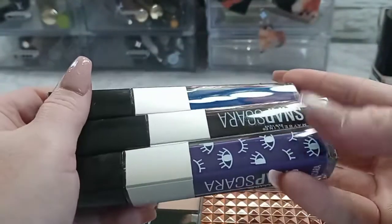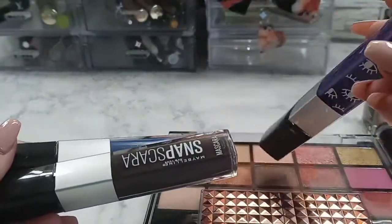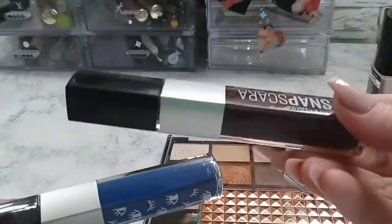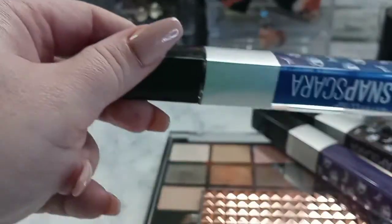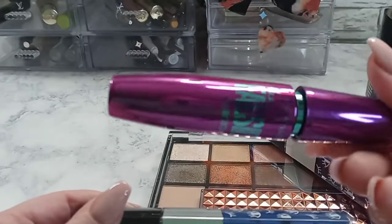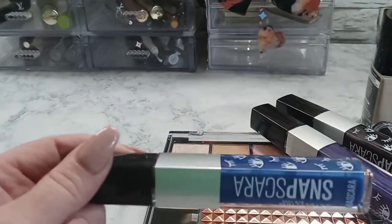Alright, here are the three mascaras — very cute packaging. Right here we have ultraviolet, black cherry (which is like a deep burgundy), and then we have deer blue. And this one here — at first I thought it was the black one, but it's the navy blue. So I'll go ahead and swatch these four.